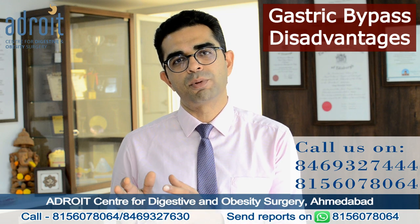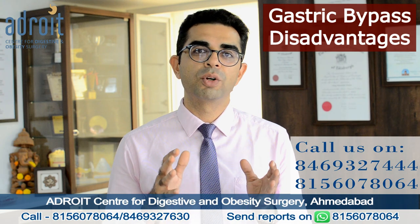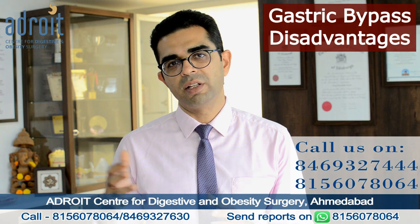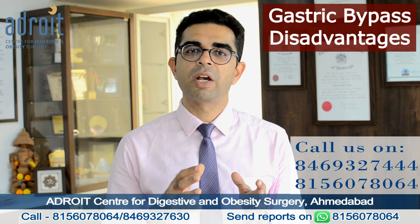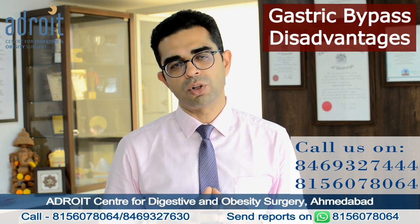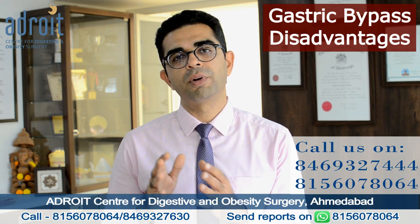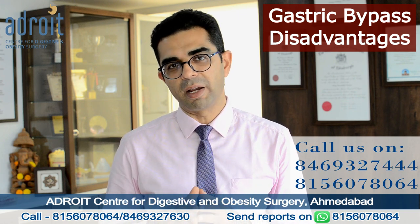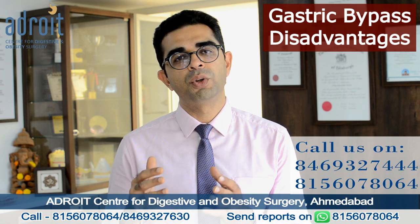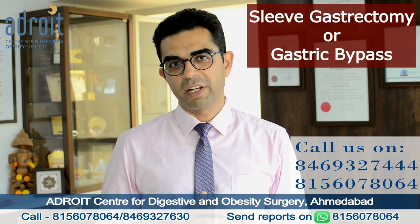Those patients who are having chronic liver disease, either because of alcohol or for any other reason, or those who are having very advanced stages of liver cirrhosis — in those patients, a sleeve gastrectomy is also sometimes the more preferred option compared to gastric bypass, because in some of these patients liver function deteriorates at a faster rate after a bypass surgery.